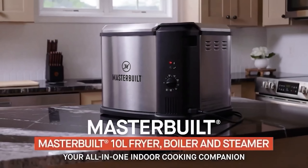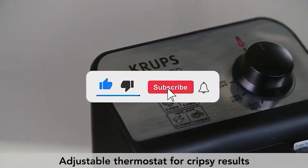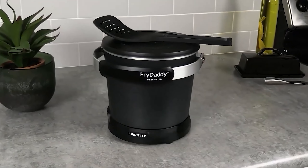Let me know in the comments which deep fryer is your favorite. If you found this video helpful, give a thumbs up and subscribe to my channel for more product reviews and recommendations. Thanks so much for watching and I'll see you in the next one.